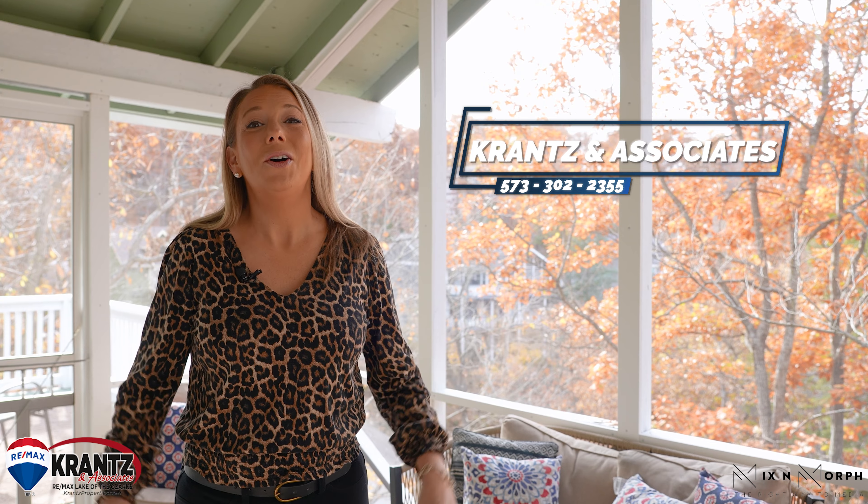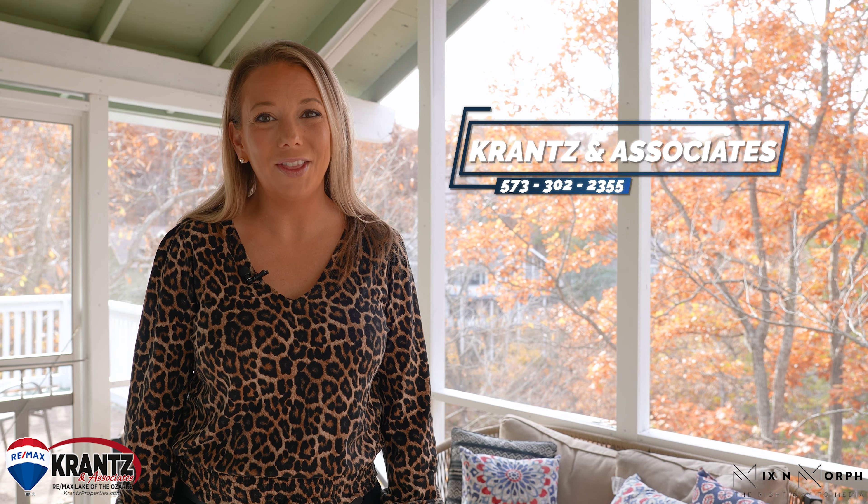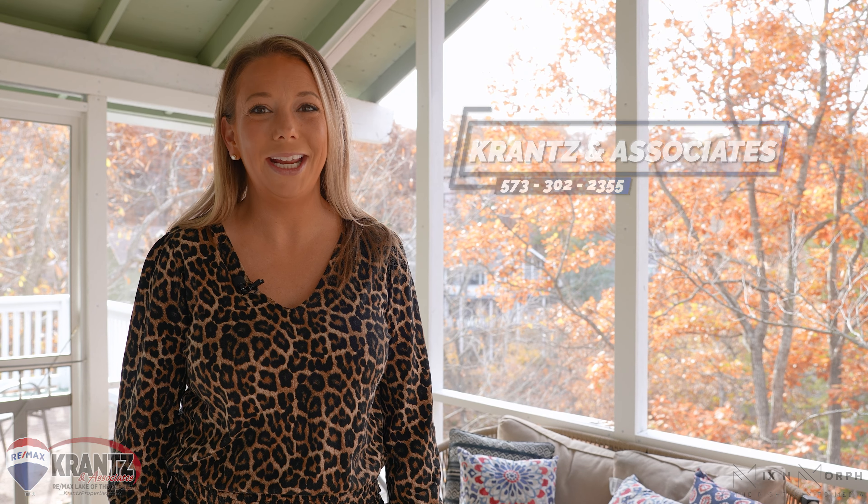Give us a call. Cranston Associates RE-MAX Lake of the Ozarks at 573-302-2355.